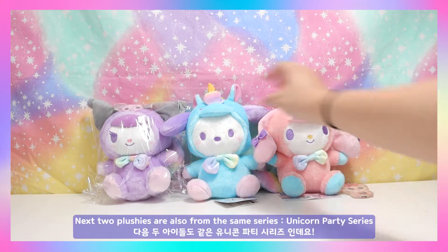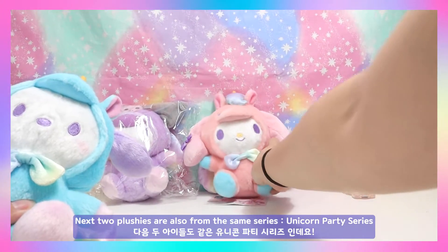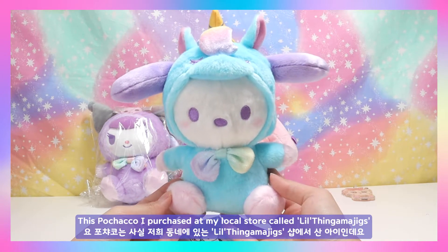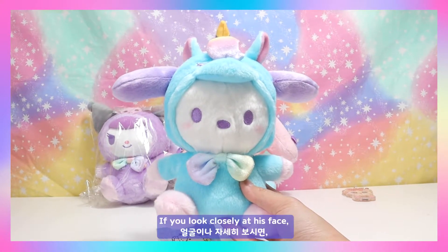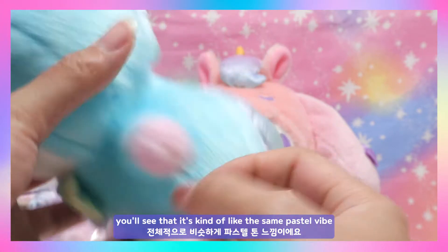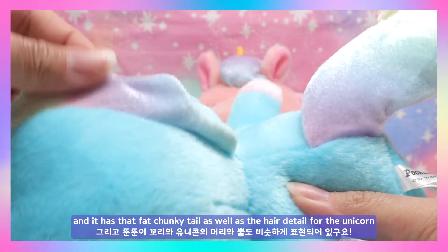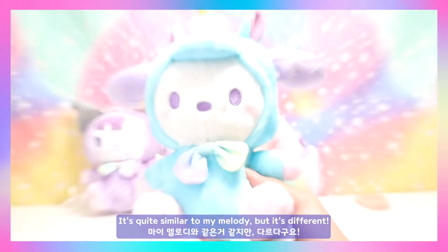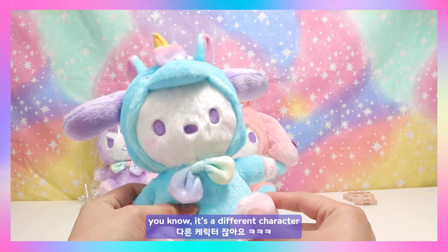The next two plushies are also from the same Unicorn Party series. This Pachaco I actually purchased at my local store called Little Thingamajig — it was sitting there so cute on the shelf so I had to get it. If you look closely at his face, you'll see it has the same pastel vibe, with a fat chunky tail and the hair detail for the unicorn.